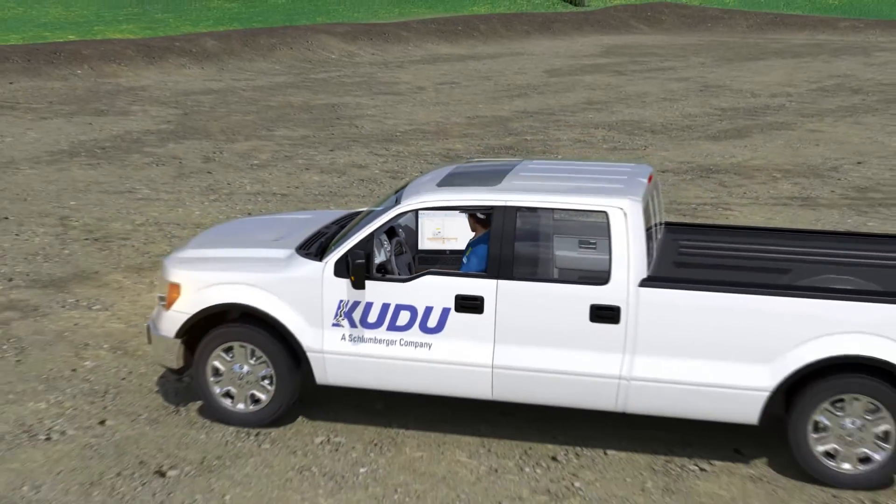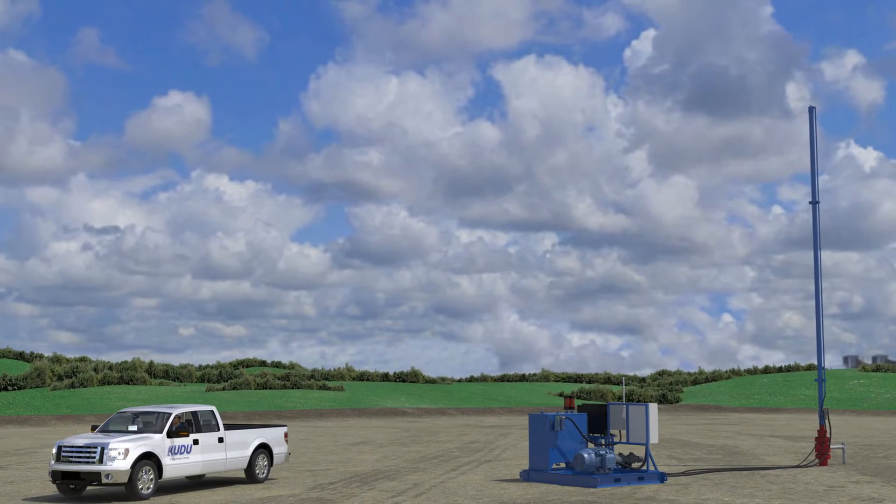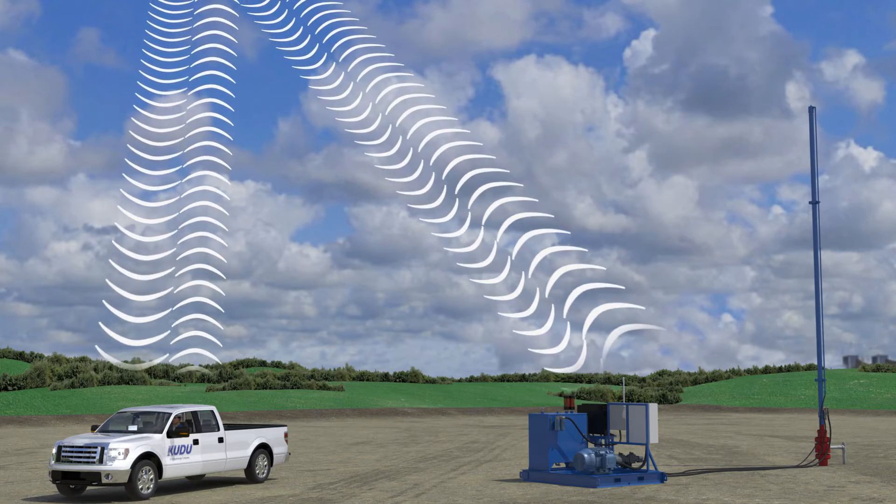Remote access to the unit means that operators can view important real-time data and make adjustments from anywhere, at any time, to quickly respond to changing well conditions and optimization opportunities.